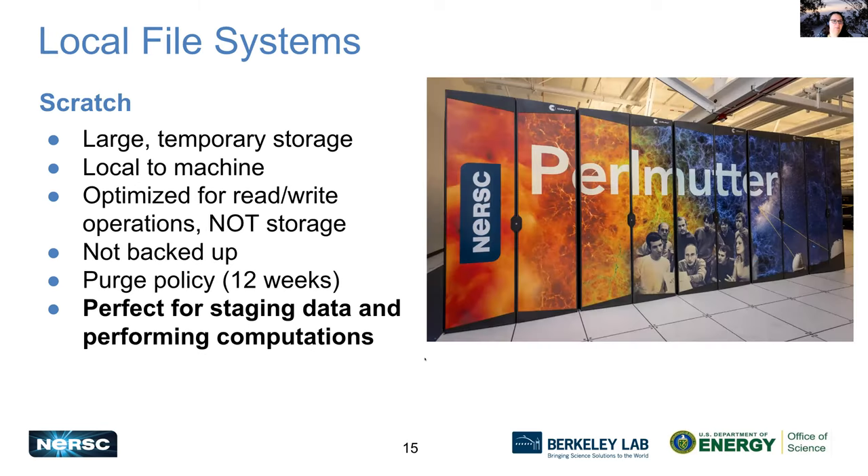Scratch file systems are local to the machine — a large temporary storage place, really optimized for read/write operations, not for storage. They're not backed up, so if you delete a file or it gets purged, you've lost it unfortunately. We have a purge policy where if a file has not been accessed for 12 weeks, we reserve the right to delete it, and we do periodically clean up old files. The scratch system is the perfect place for staging data and performing your computations.